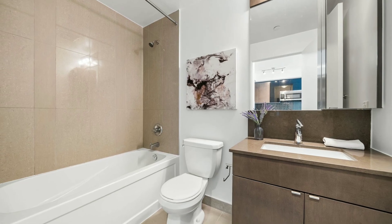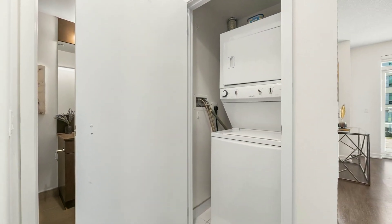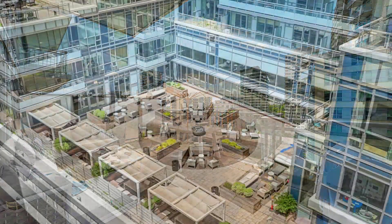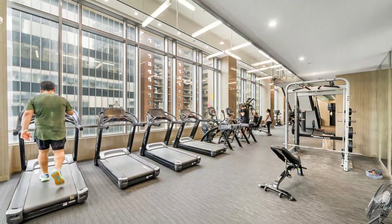You can reap the benefits of luxurious living thanks to the extensive array of amenities, which include a guest suite, a curative saltwater pool, patio cabanas, a premium gym, and a tranquil yoga room.